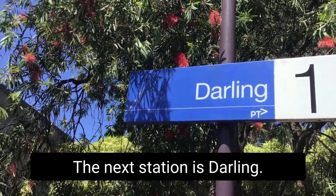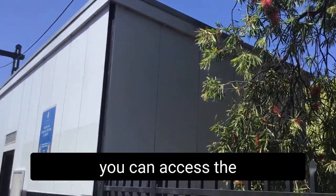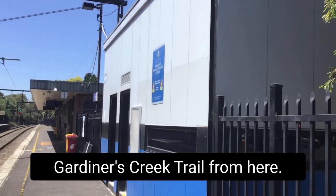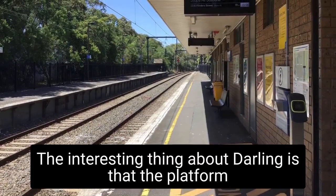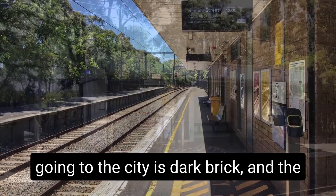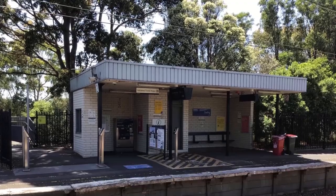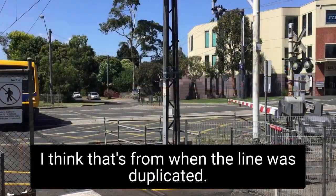The next station is Darling. There's not much to say about Darling, but it's named after Darling Road and you can access the Gardiners Creek Trail from here. The interesting thing about Darling is that the platform going to the city is dark brick and the one going from the city is smaller and white — I think that's from when the line was duplicated.